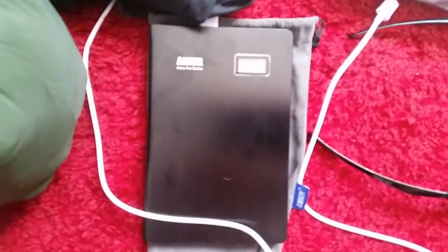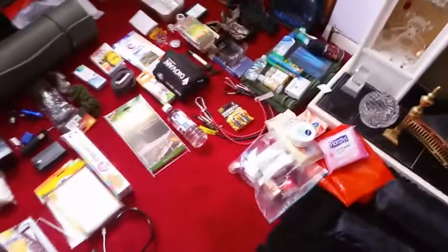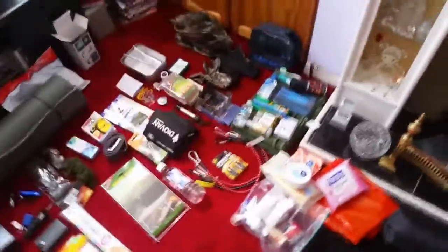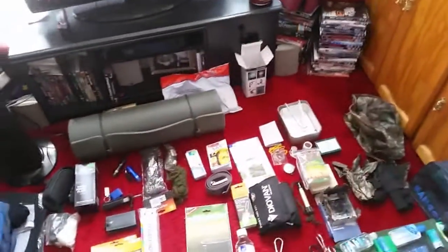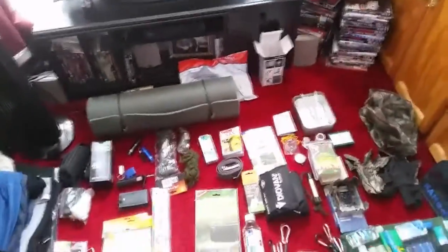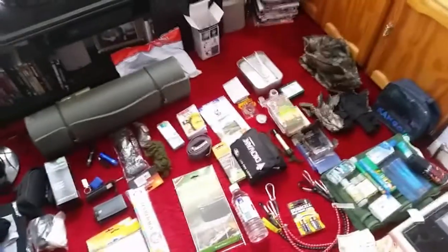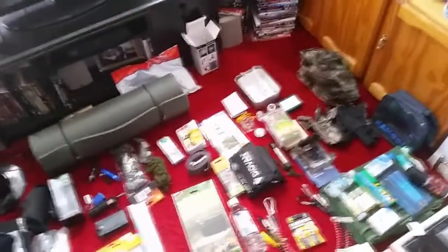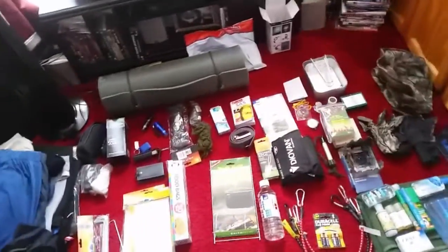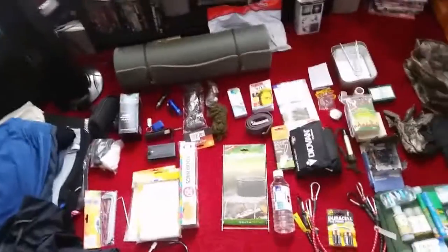This here is an Anker charger — basically a 20,000 mAh battery. It'll charge my phone about three to five times I guess. I've already used it a few times — depends on the device. But I should be able to charge the Anker charger every time I go into a building or pub or wherever, and then should be able to use it on the road for a while.